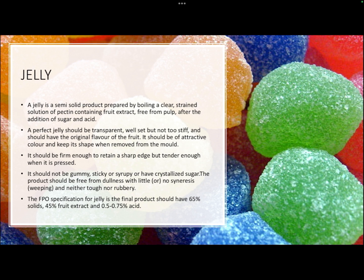Jelly is a semi-solid product prepared by boiling a clear, strained solution of pectin-containing fruit extract — free from pulp — after the addition of sugar and acid. The basic difference between jam and jelly is that jam is made from pulp, whereas jelly is made from clear juice. A perfect jelly should be transparent, set well but not be stiff, retain the original fruit flavor, have an attractive color, hold its shape when removed from the mold, and not be gummy, sticky, or syrupy.